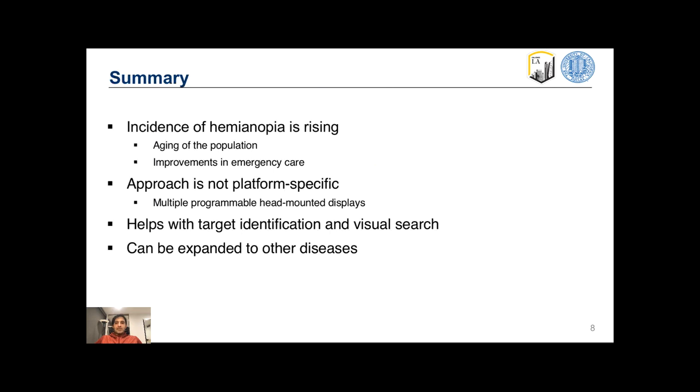Hemianopia is a major disability and its incidence is rising. We designed an augmented reality based assistive technology for hemianopia which is not platform specific. Our pilot trials showed that the technology helps with target identification and visual search function of all patients. With slight modifications, the technology can help patients with other types of visual field loss as well. Thank you very much.